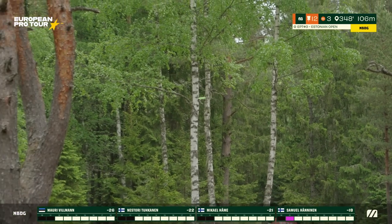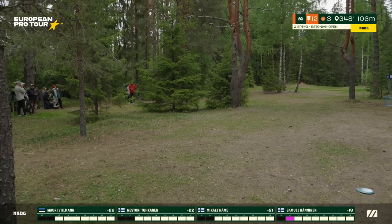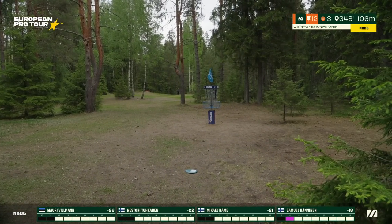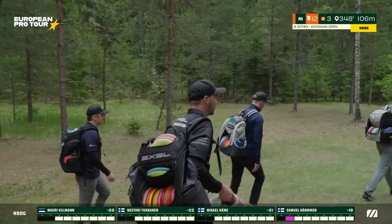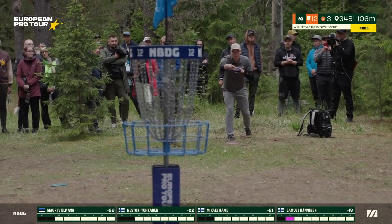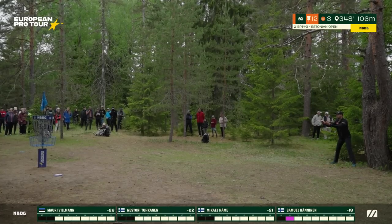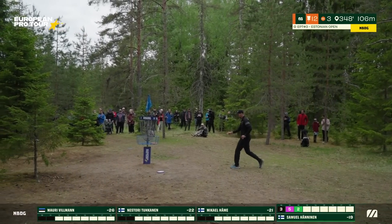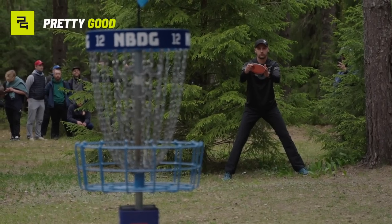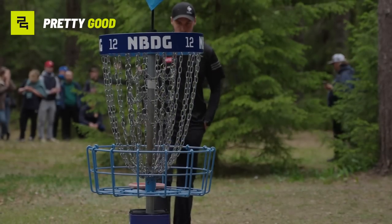Samuel needs to heal from that double bogey — catching some pine trees, but in good position with a good reaction off the branches. Nestori a bit too much left — and that's a few times this round alone for Nestori that he's found metal but not stuck it. Samuel with a great putt — really just a great signal of where his mind is at after that double bogey. He gets the bounce back and secures the birdie, straddle from just in front of the trees, laser putt, strong side.